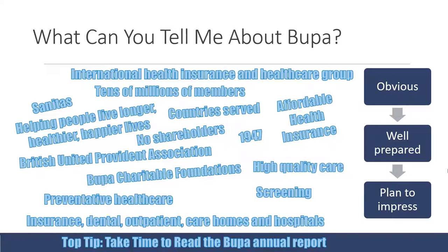Another top tip is to take a little bit of time to read Bupa's annual report — not every single word, but open it up, have a flick through, read the key points, and then mention in your interview that you took time to read it to better understand how their business works. Say a few things you found interesting in the report. Feel free to take lots of notes from this, have bullet points, or screenshot this section to help you prepare.